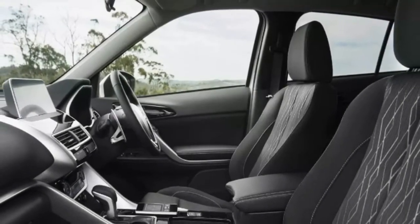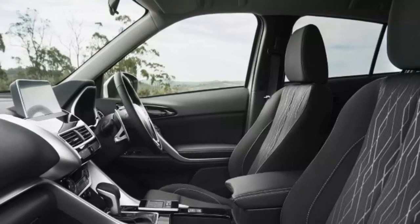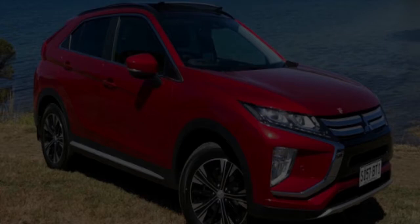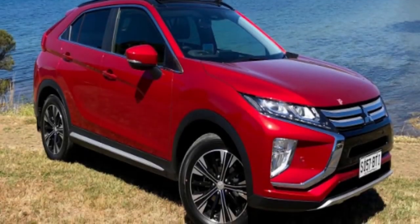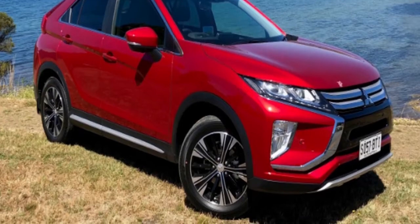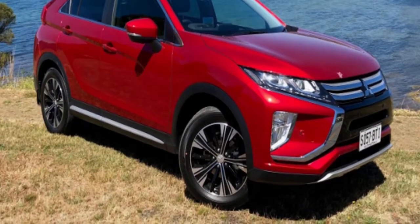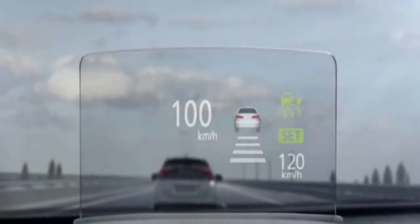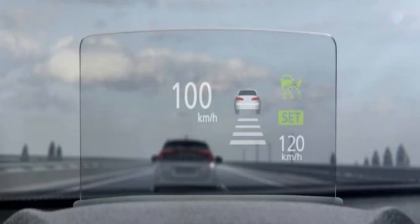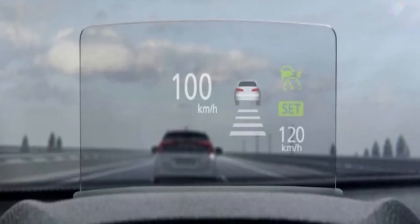Pitched between the aforementioned pair of range mates, it's designed to tackle fellow spacious but small SUVs such as the Honda HR-V, Nissan Qashqai, and Subaru XV, but feasibly might also be cross-shopped against a Mazda CX-5 or Hyundai Tucson. Rather than launching with low pricing, it instead comes loaded up with modern infotainment and active safety equipment, giving the cookie-cutter ASX some room at the bottom end of the market.